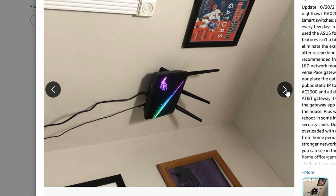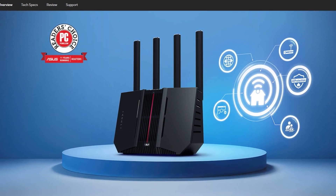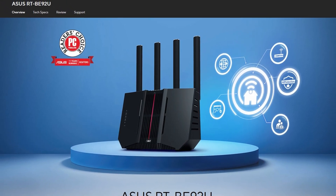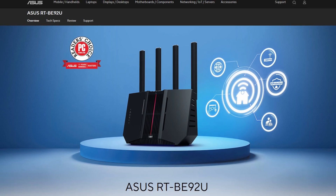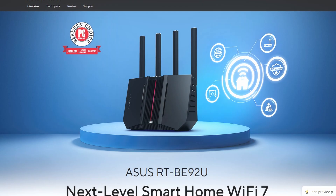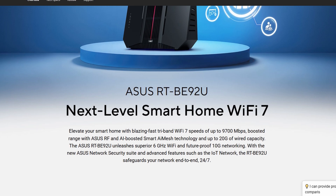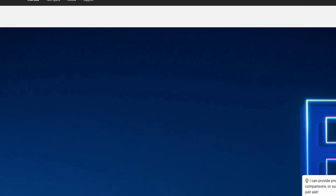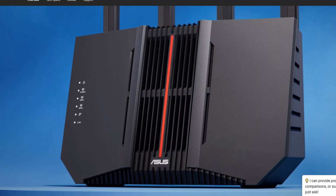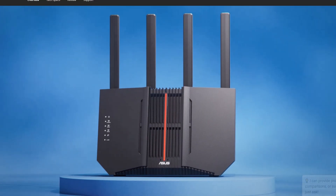On the good side, it's genuinely fast. The 6GHz band can hit multi-gigabit speeds, the 5GHz band is strong too, and the hardware is clearly built for power users. The 10G port and multiple 2.5G ports make it great if you've got a NAS or a high-speed home network. It's also pretty energy-efficient for something this powerful.